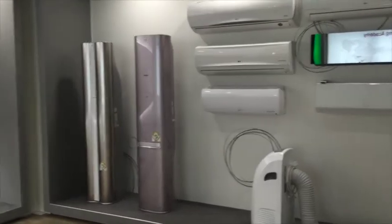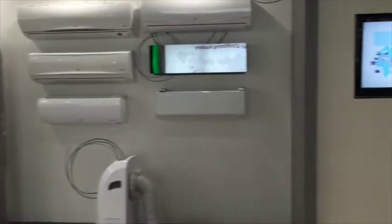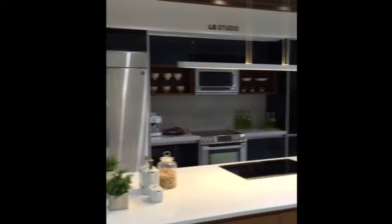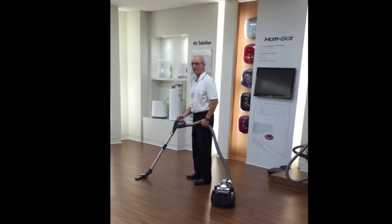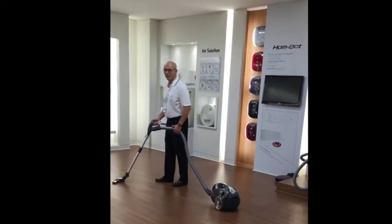This is the global factory for LG, so we're seeing all these exciting products that we don't yet have in America. For somebody who does this stuff for a living, this is — I'm like a kid in a candy shop.